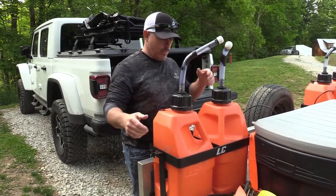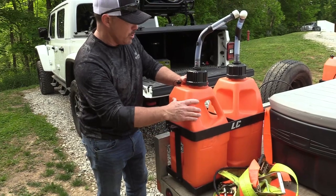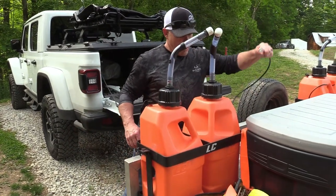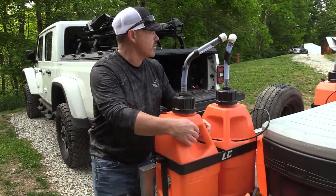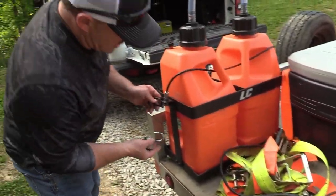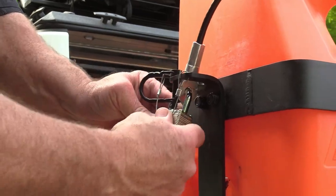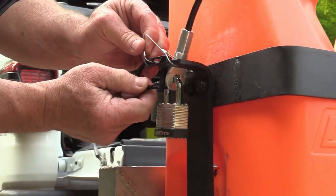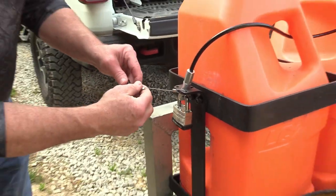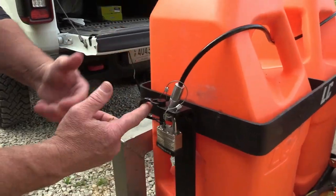What we did was we took these gas cans here and we took this holder that you can get, and we put them in here. There's a cable that goes through them and locks them up so that way nobody can just walk up and take them — you're going to make them work for it. So I'll take my lock and put it on just like that. Now if you don't want to use your lock you can use this pin here — just put that in there so you don't need a lock. But for me I like to use a lock, so with this pin I just put it here in this hole so that way it just hangs there.